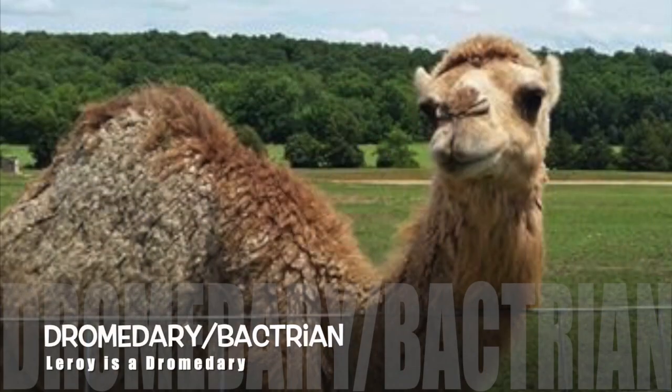So here we go, a quick rundown of the facts. There are two types of camels: one with one hump, the dromedary, and the other has two humps, the bactrian. We of course have Leroy — he's the one humper.